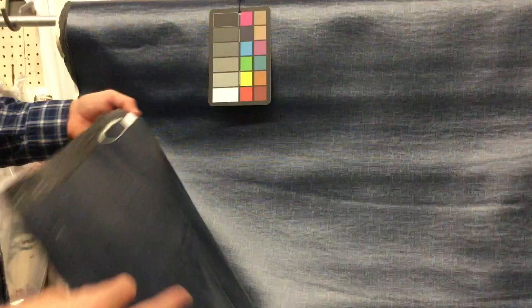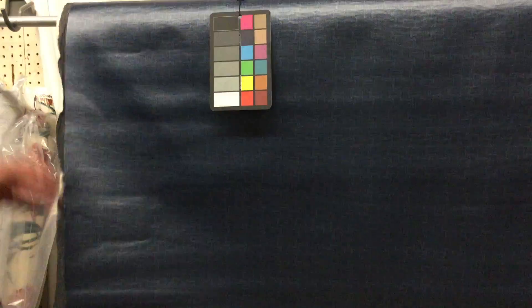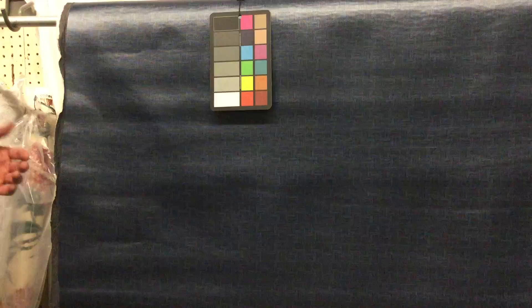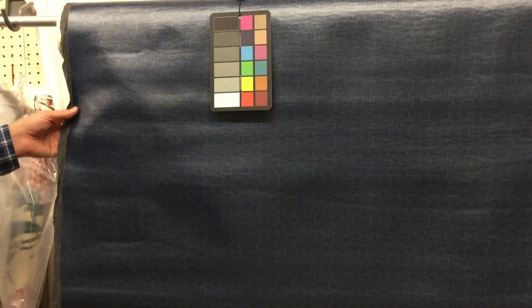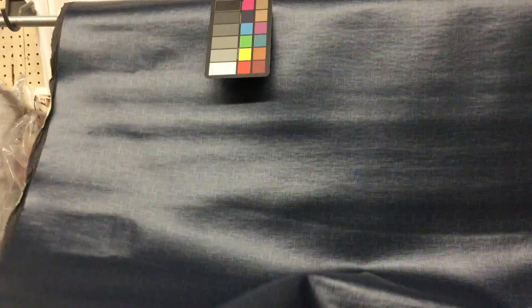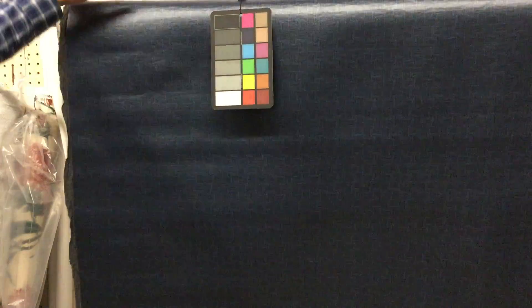We have swatches available but we're also selling the whole thing as a 4.5 yard length. You can't get just one yard of this. It's got a pattern, kind of a plaid check pattern to it. And that's about it. It's in the blue family.